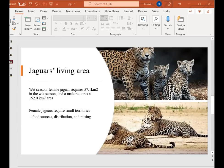Male jaguars require more area to survive. In the wet season, female jaguars require 57.1 square kilometers, but a male requires 152 square kilometers. Some findings suggest female jaguars require smaller territories because they focus on food sources, distribution, and grazing. However, male jaguars require more home range to mate with female jaguars.